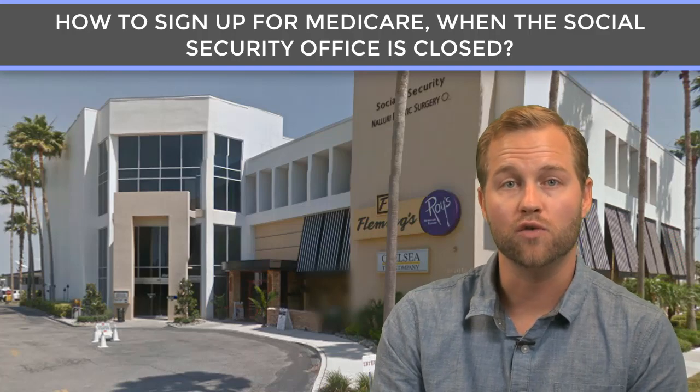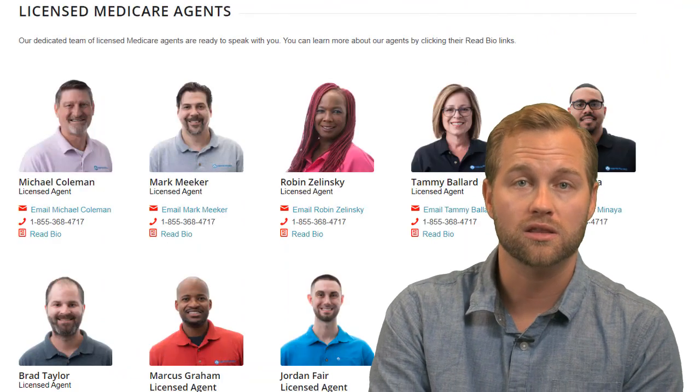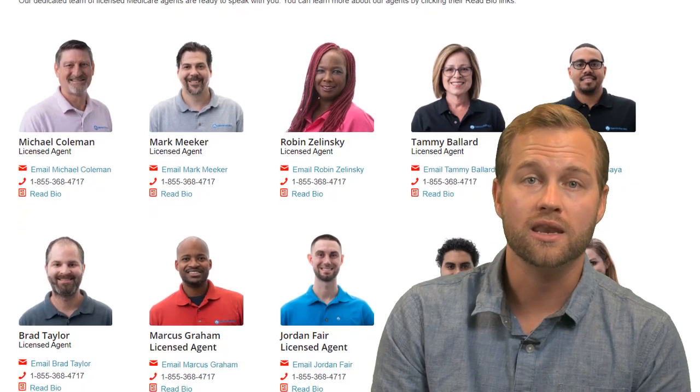Through this situation with COVID-19, we can help. We're seeing more and more people finding us online so that we can help them with their Medicare coverage online, and not just their Medicare coverage, but also getting their Medicare Part B started.